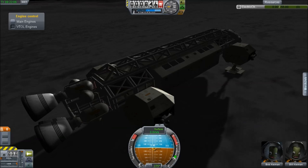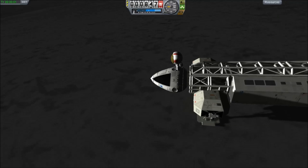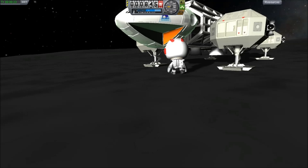It's got support for IVA, so you can stick a couple of characters in it. It uses the internal cockpit — or rather the model — the same as the three-man pod.